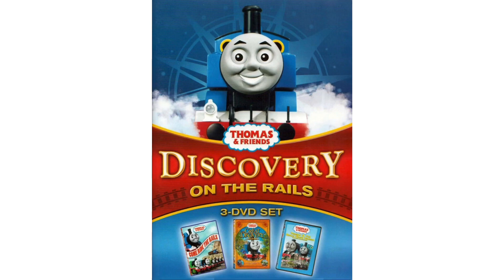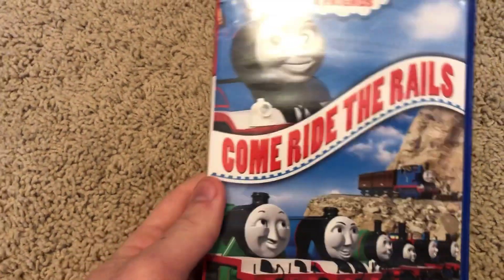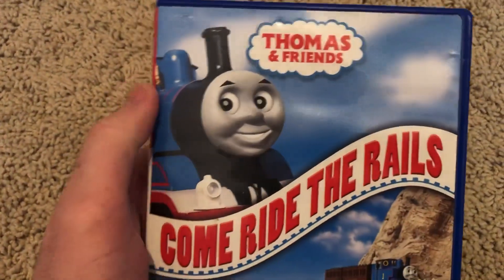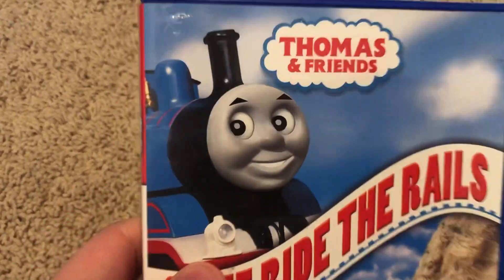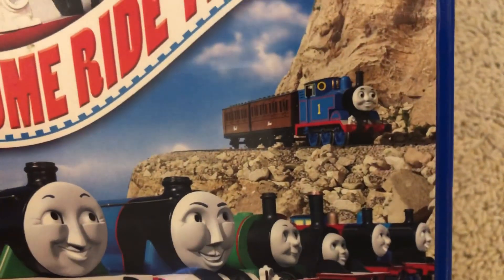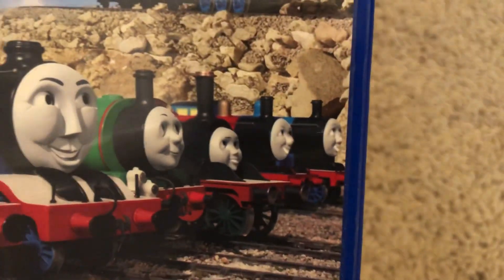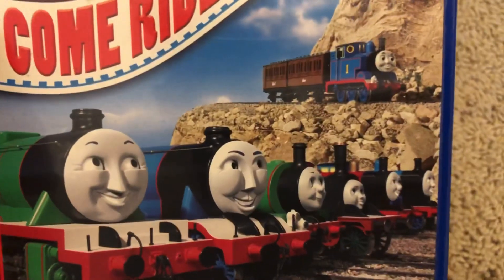Now let's jump into my copies of Come Ride the Rails, starting with the 2006 20th Century Fox release with the original case — the case is dark blue. Pretty nice. We have Thomas up top with the Thomas and Friends logo, the Come Ride the Rails title card, and you can see Thomas pulling Annie and Clarabelle. Then you've got Edward, James, Emily, Percy, Gordon, and Henry looking at Thomas. Pretty cool.